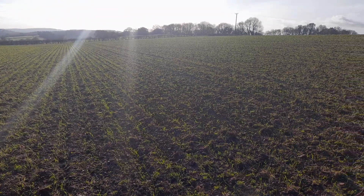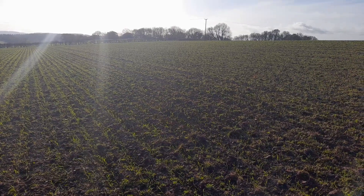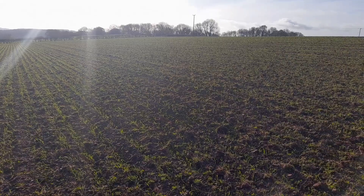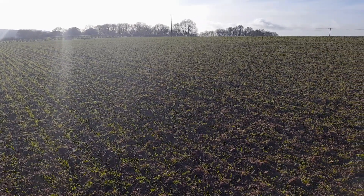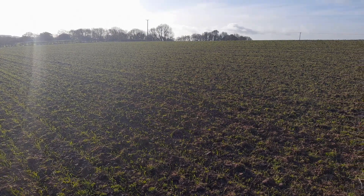To start off with, this is a field of Extase winter wheat treated with Vibrant Steuro, drilled on the 19th of October into a sandy clay loam at about 220 metres altitude near Monmouth. Seed rate was about 165 kilograms a hectare, or around about 330 seeds a metre.